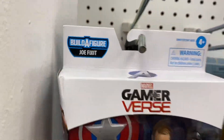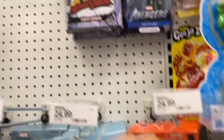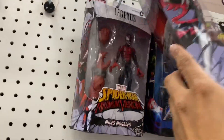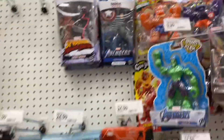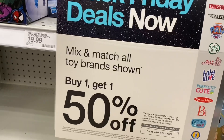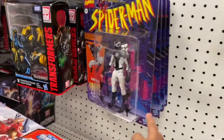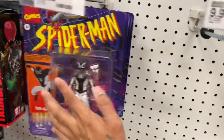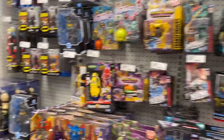Alright, I'm gonna talk about the hunt. They've got Cap from the Joe Fix-It wave, Mystique, Wolverine, Domino, Spider-Gwen and Miles from the Venomverse wave. There's another Cap, and the Magneto and Professor X 2-pack. They do have a promo — buy one get one 50% off on all these brands. They also have the new Spidey but I'm gonna pass. Here's what they've got for Multiverse.